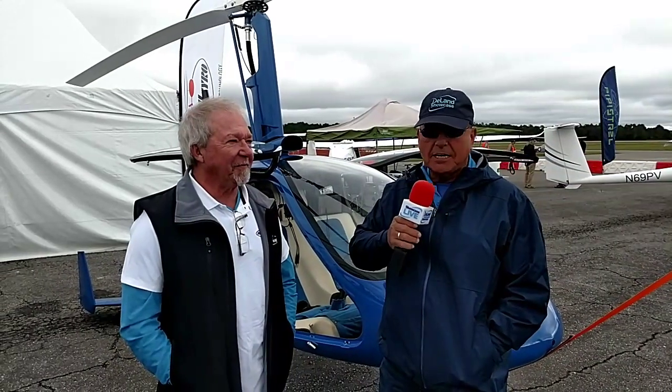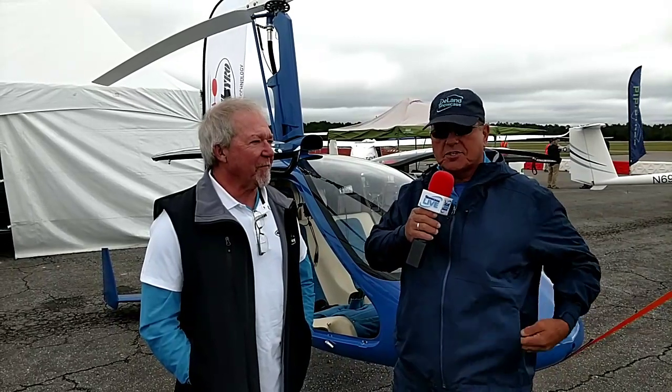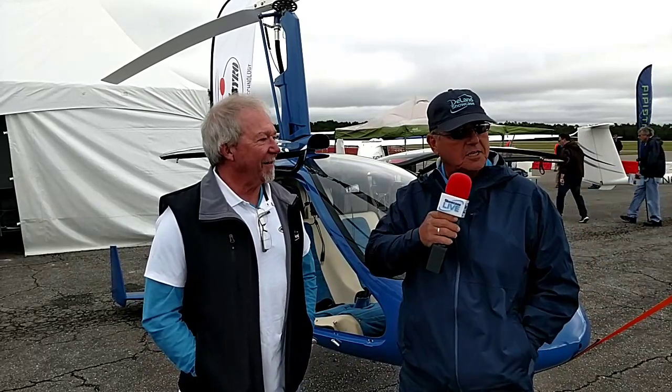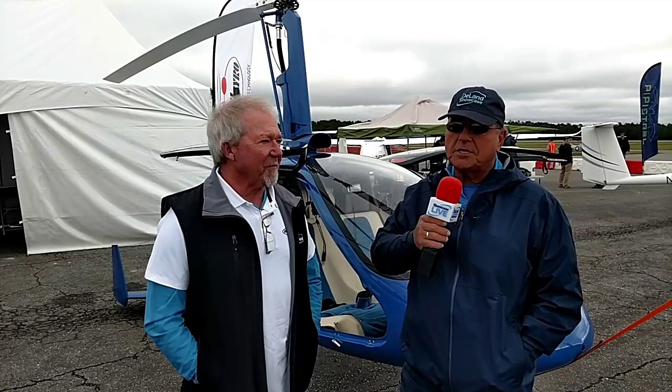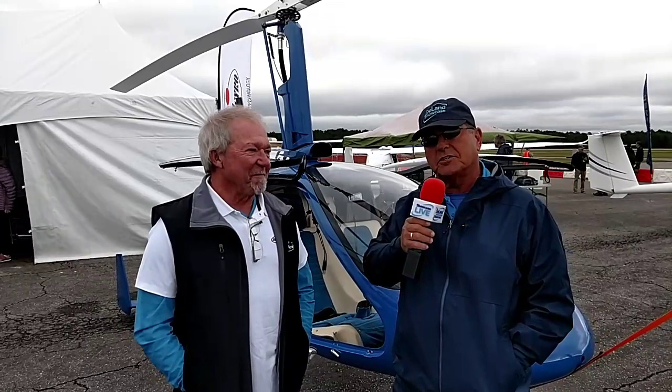Good morning, everybody, and welcome back to the Deland Sport Aviation Showcase. I'm Dave Shelbitter. I am the co-team leader of Showcase Live, which is our series of live streaming video interviews with Showcase exhibitors and sponsors and all kinds of neat people here. We are coming to you again from the 2019 edition of Showcase. It's a little bit overcast, and for a South Florida boy like me, this below-60 weather is really cold, but other people are enjoying it.